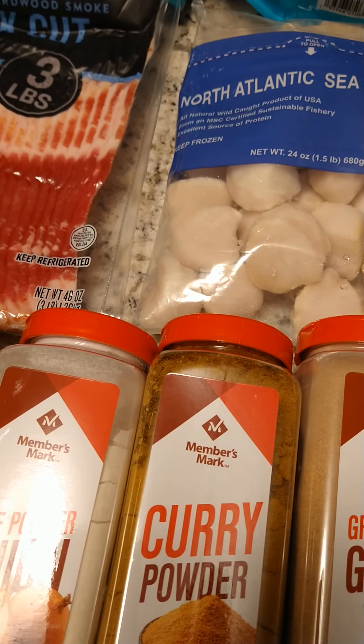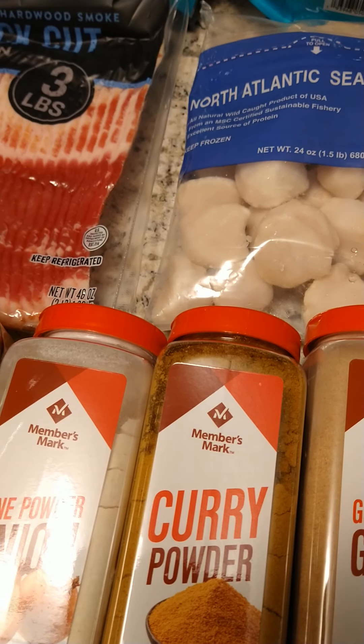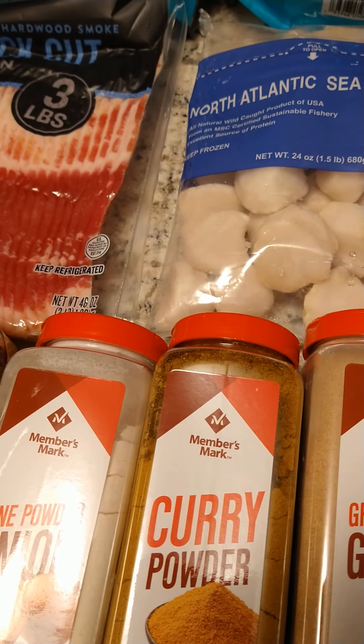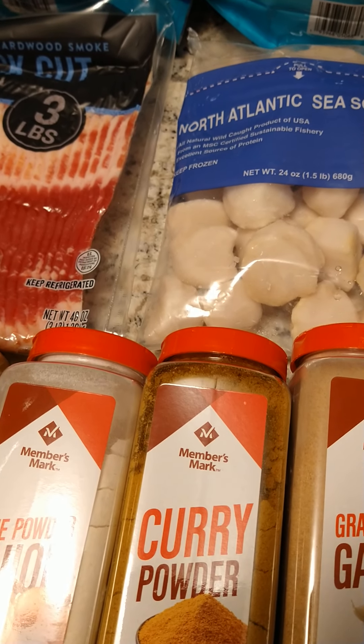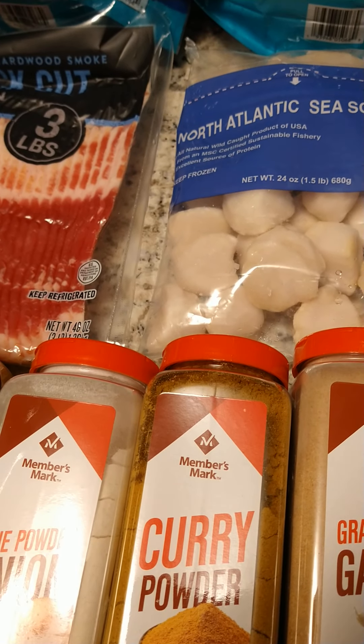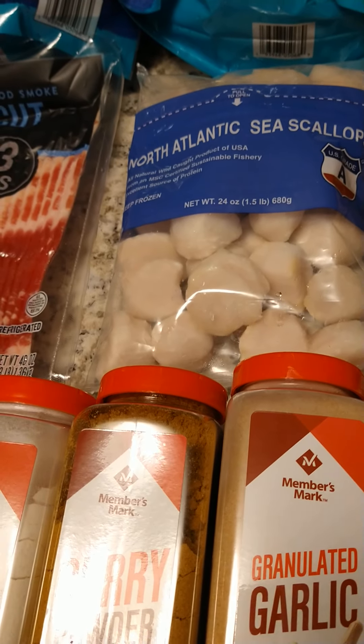You guys want to know what the price on all this was? Everything minus the scallops is $213.52, and the scallops are $24.48.